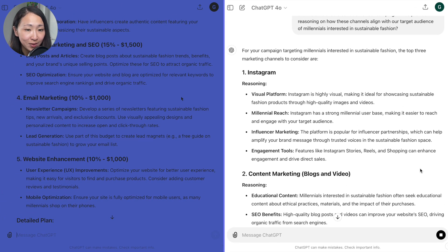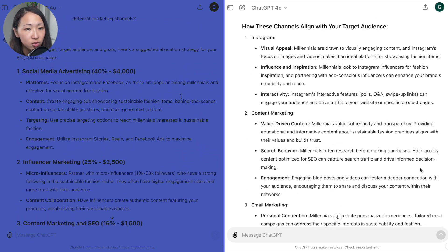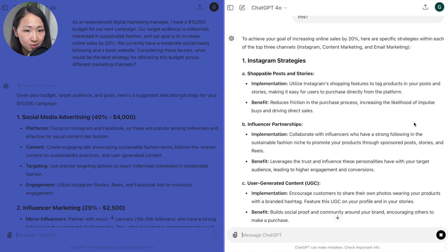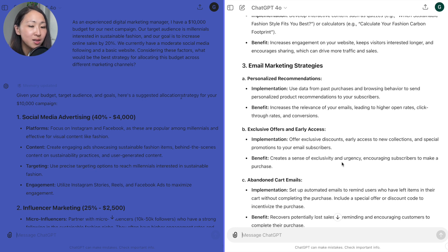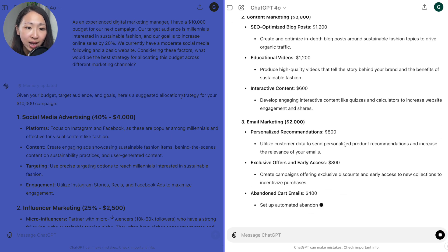Then I ask what the top channels to consider are, and ChatGPT gives more specific responses — like Instagram and why it's good for the target audience, and email marketing because it's targeted with high ROI. I further drill down to ask what specific strategies within these channels help achieve my goals, and the response becomes really specific and quality: doing shoppable posts, UGC content for social proof, interactive content like quizzes, and personalized emails like abandoned cart emails. Then I ask it to base all this on these considerations and give me the final recommendation — the response is much more cohesive and tailored.